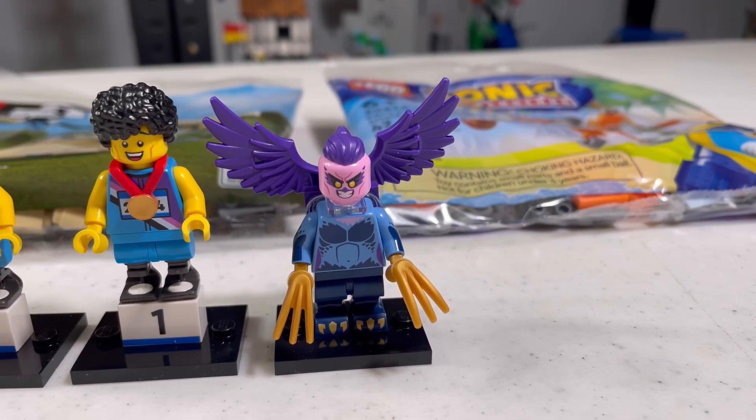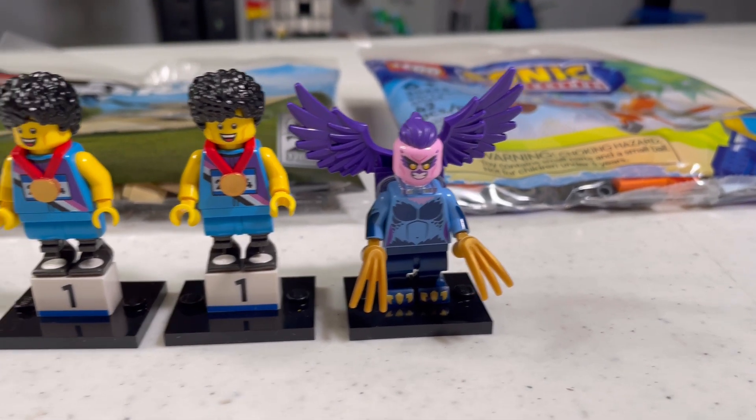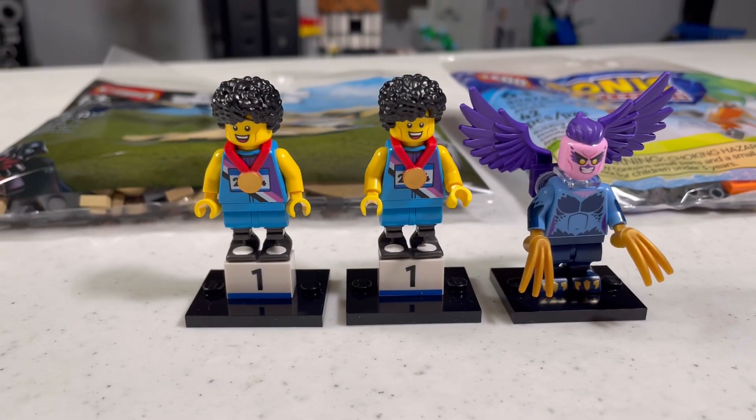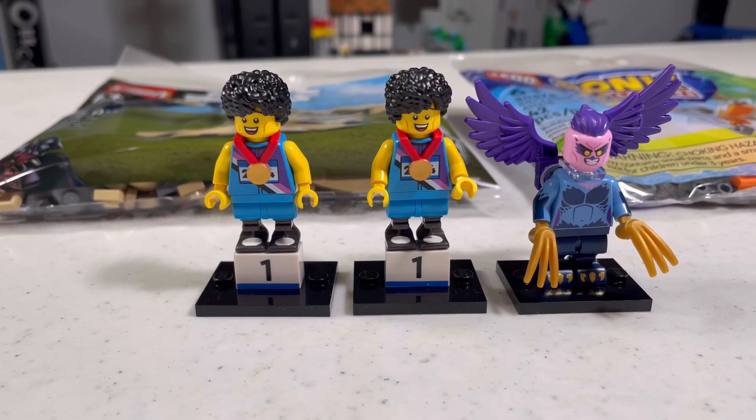But either way, this is my least favorite one, but I'm so glad to get it because I want to get the whole title set. It's pretty disappointing how I got two duplicates, and they're the same one, too.